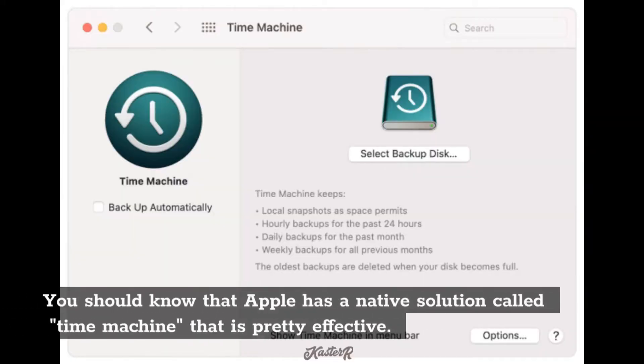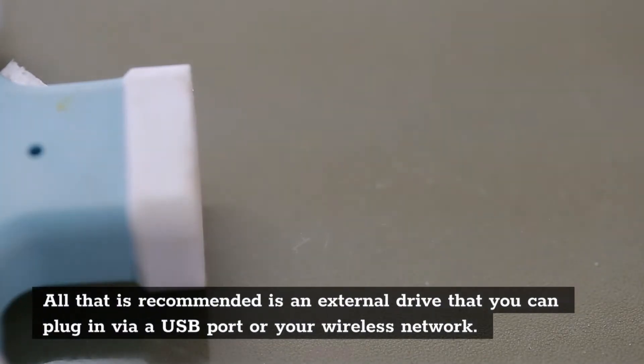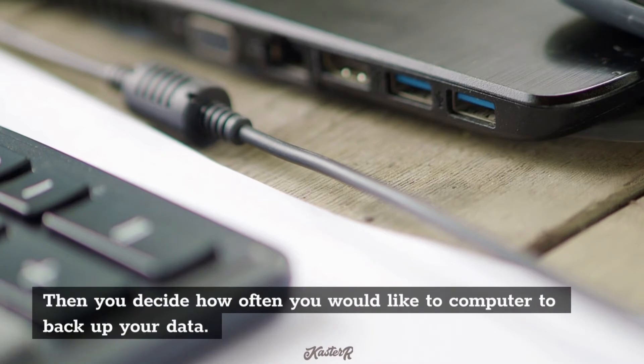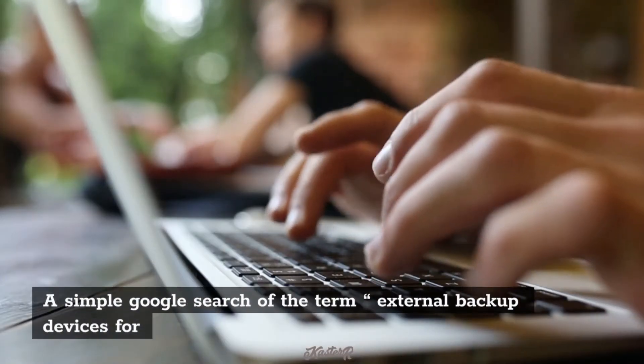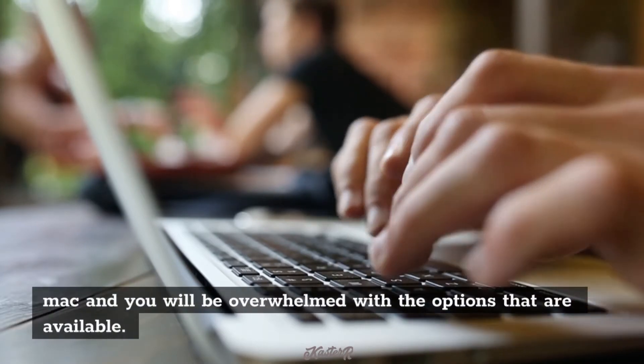You should know that Apple has a native solution called Time Machine that is pretty effective. If you do a Spotlight search for the term Time Machine, you will be able to set it up easily. All that is recommended is an external drive that you can plug in via a USB port or your wireless network. Then you decide how often you would like the computer to back up your data. A simple Google search of the term 'external backup devices for Mac' and you will be overwhelmed with the options that are available.